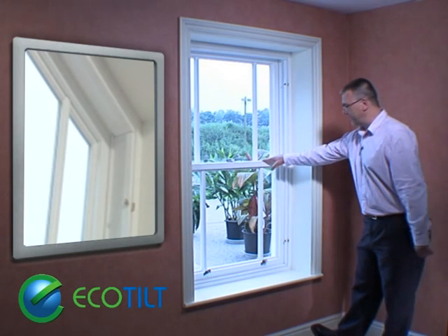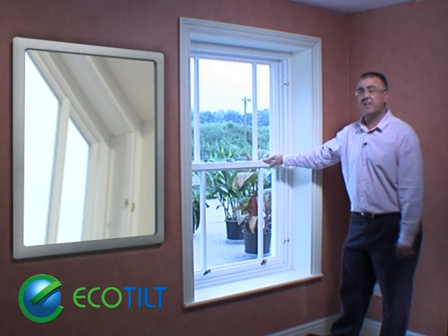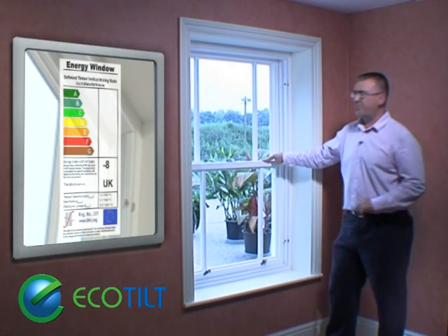Well yes, there can be. And it's called Eco Tilt from Myton. Here it is, laughing at Part L of the building regulations by coming with an energy rating of B.